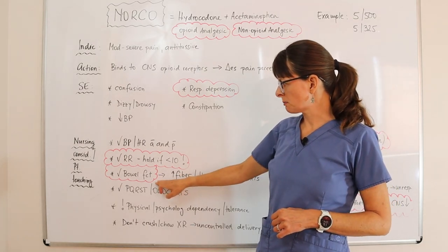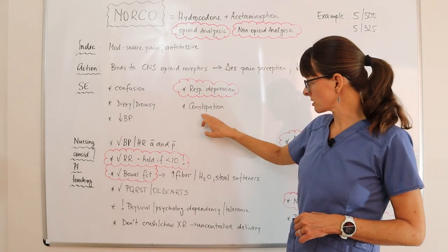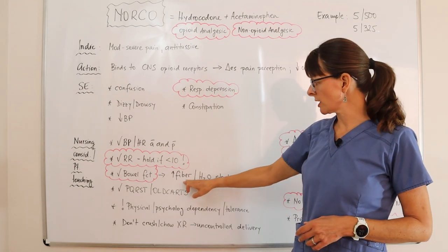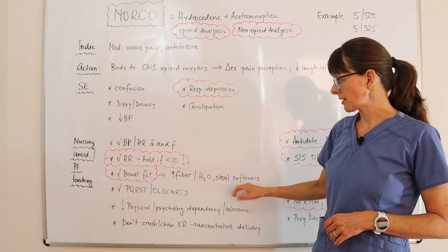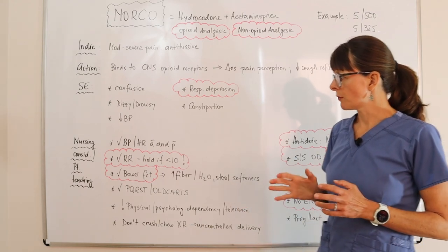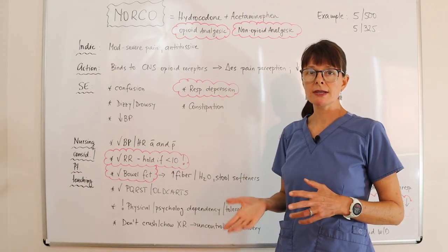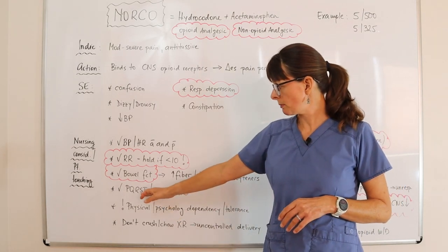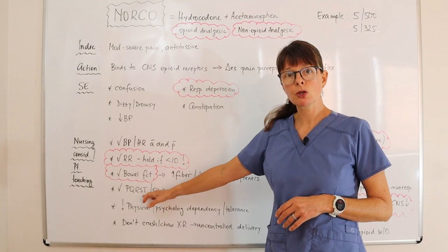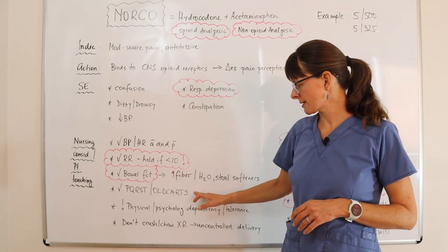We also want to assess the patient's bowel function, knowing that Norco can cause constipation. Encourage increased fiber and water intake and consider stool softeners as mentioned. For pain assessment, assess pain prior to and after administration — be familiar with the acronyms PQRST or OLD CARTS for pain assessment.